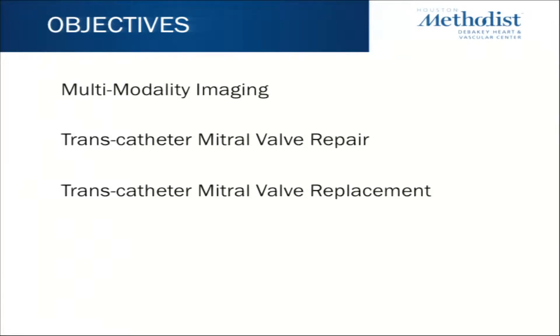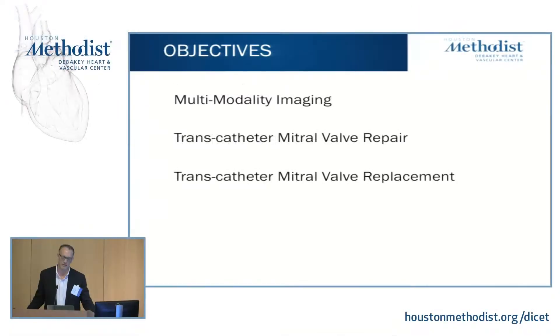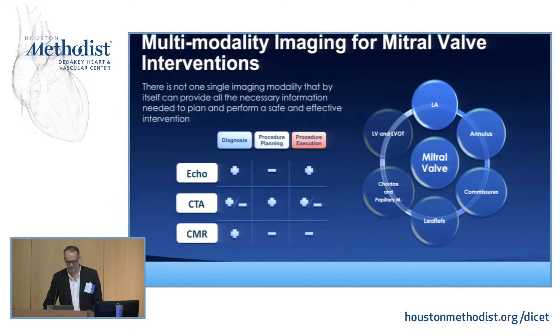I'll highlight the options we have right now for transcatheter mitral valve repair, which is the mitral clip, but also highlight some of the newer modalities coming through primarily in clinical trials. And lastly, the transcatheter mitral valve replacement era, which is fairly limited right now. The transcatheter mitral valve replacement process has actually been going on longer than the TAVR process, but really isn't there yet clinically, because of several limitations that I'll highlight.